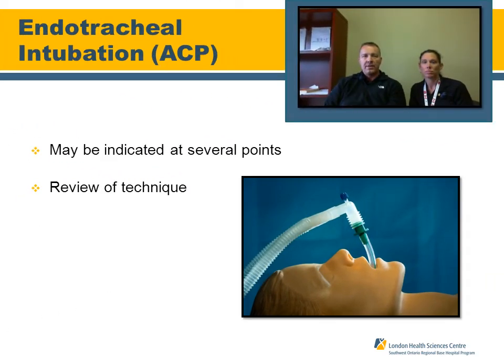When considering intubating this patient, always try to use BLS means to maintain the airway — suctioning, positioning, oropharyngeal airways, etc. However, if you need to secure that airway because it's too difficult to manage with BLS means, or there's meconium, or you're suctioning extensively, absolutely go ahead and tube that patient. Utilize the technique you were taught using the right depth and tube size. If you need to maintain that airway, intubate.